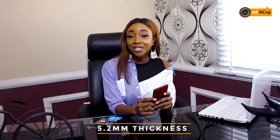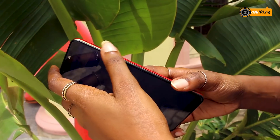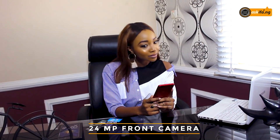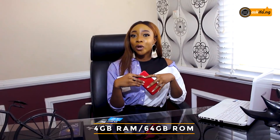The first impression of this device is its 5.2mm visual thickness. The Camon X Pro comes with a 24 megapixel front camera. This device also comes with a 4GB RAM and a 64GB memory space.